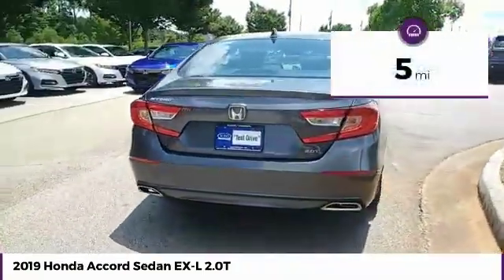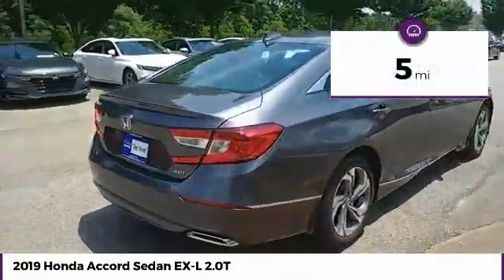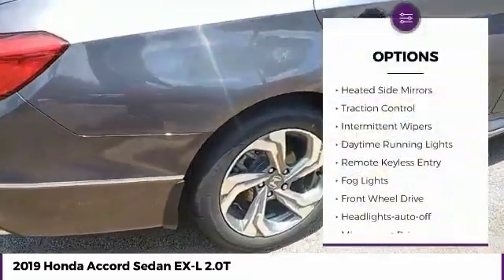This vehicle has less than 100 miles. Here are some of this vehicle's great options: heated side mirrors,